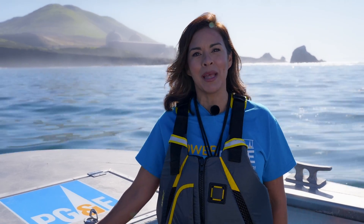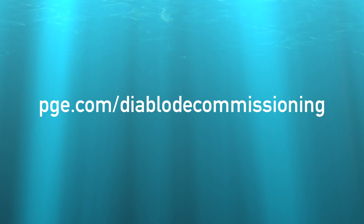For more information on the decommissioning of Diablo Canyon Power Plant, visit pge.com/Diablo-decommissioning.